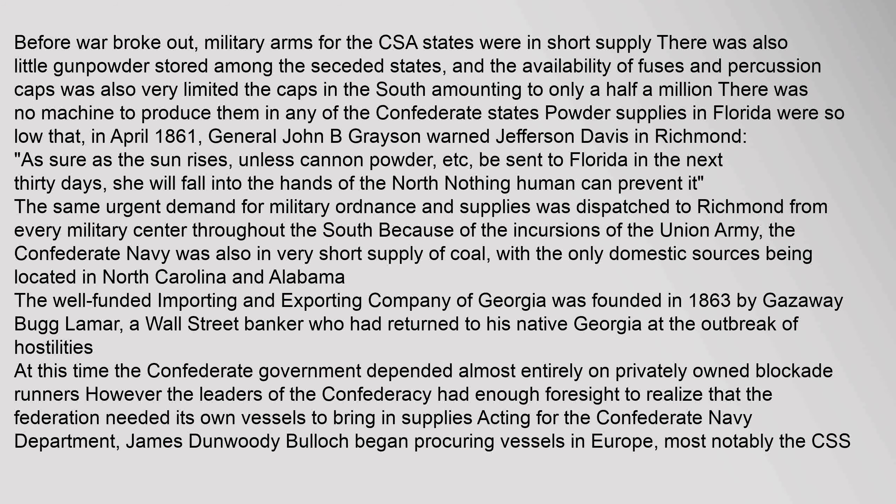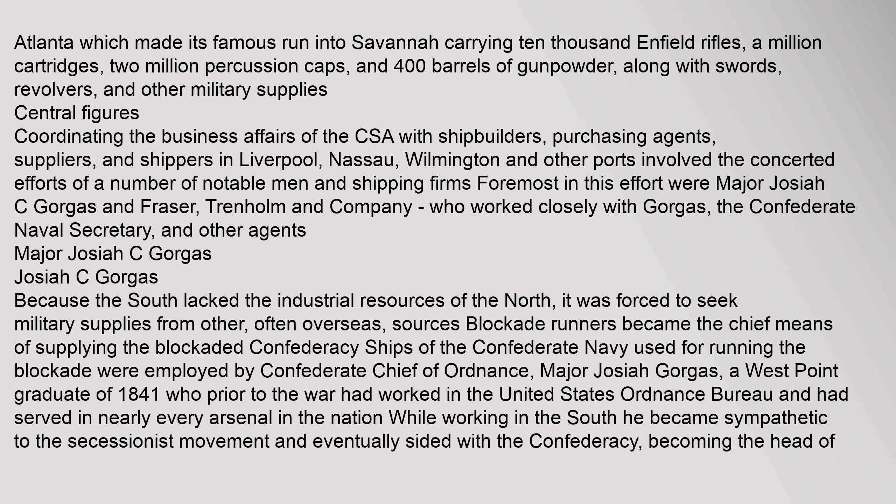The same urgent demand for military ordnance and supplies was dispatched to Richmond from every military center throughout the South because of the incursions of the Union Army. The Confederate Navy was also in very short supply of coal, with the only domestic sources being located in North Carolina and Alabama. The well-funded Importing and Exporting Company of Georgia was founded in 1863 by Ghazaway Lamar, a Wall Street banker who had returned to his native Georgia at the outbreak of hostilities. Acting for the Confederate Navy Department, James Dunwoody Bullock began procuring vessels in Europe, most notably the CSS Atlanta, which made its famous run into Savannah carrying 10,000 Enfield rifles, a million cartridges, two million percussion caps, 400 barrels of gunpowder, along with swords, revolvers, and other military supplies.